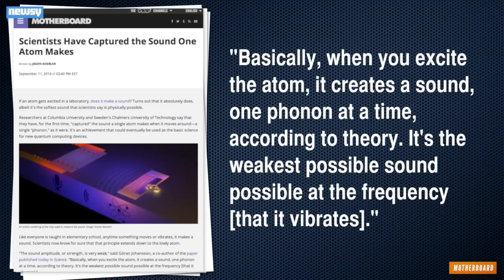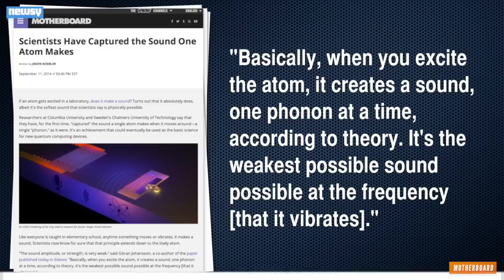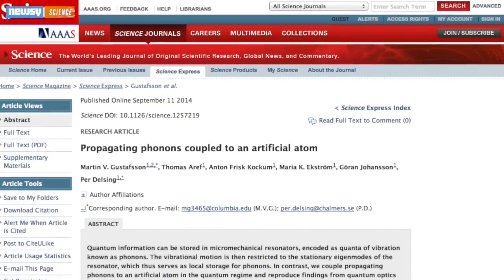Basically, when you excite the atom, it creates the sound one phonon at a time, according to the theory. It's the weakest possible sound at the frequency that it vibrates. The results from this study were published Thursday in the journal Science.